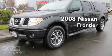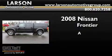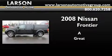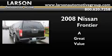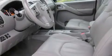This is a 2008 Nissan Frontier. Its top features include a sunroof, heated seats, cruise control, a CD player, alloy wheels, and traction control.